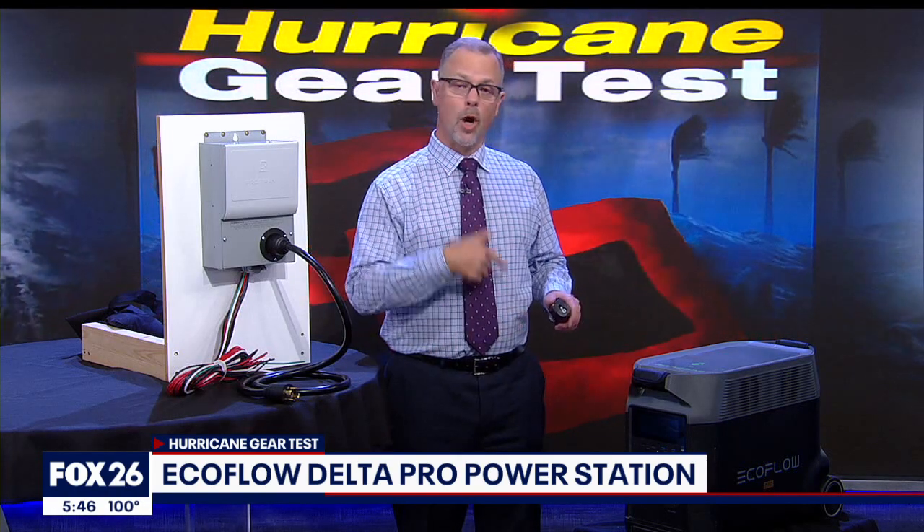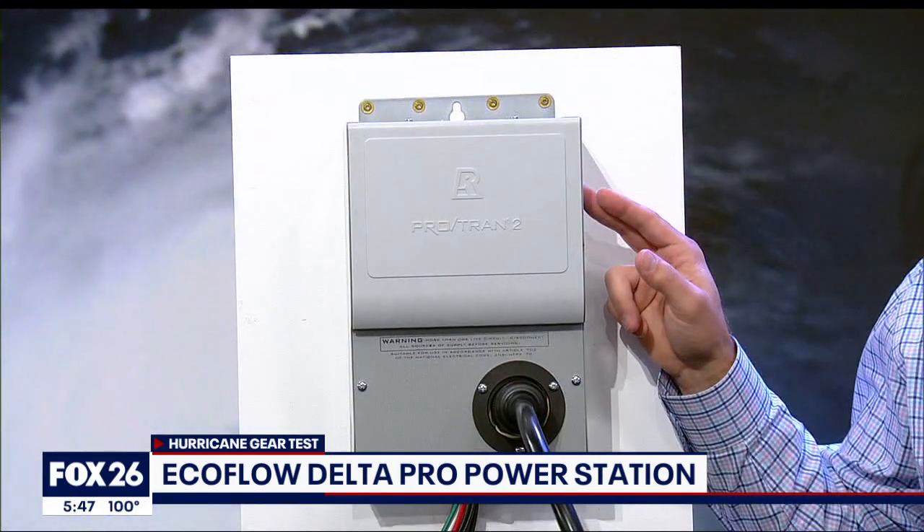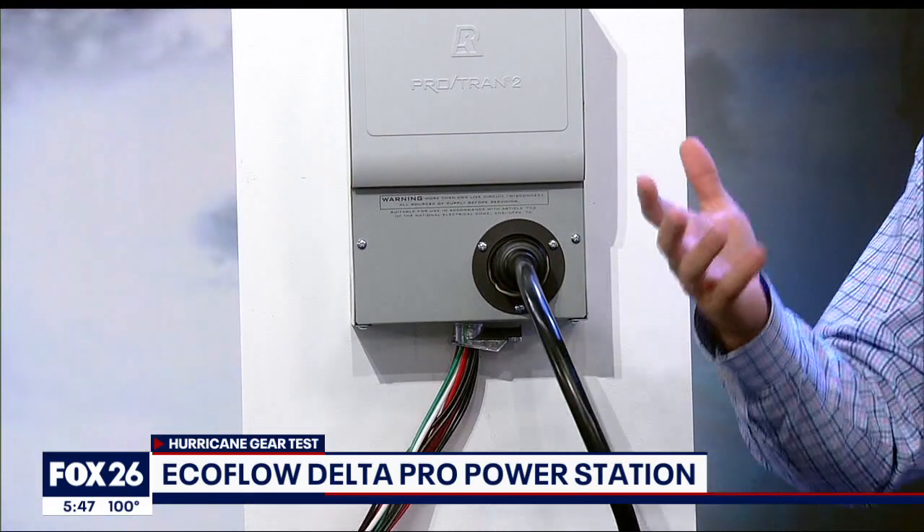But this battery was designed so it could be hooked up to your home. It's done with that 30 amp plug and this box called a transfer switch. It's sold separately, but EcoFlow sent me one to show you how it works.